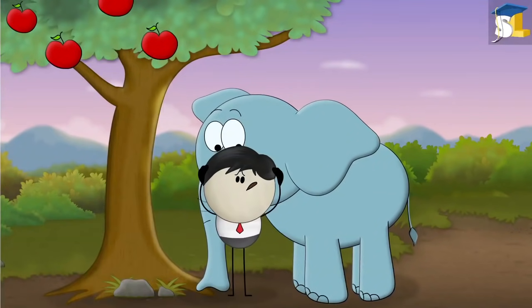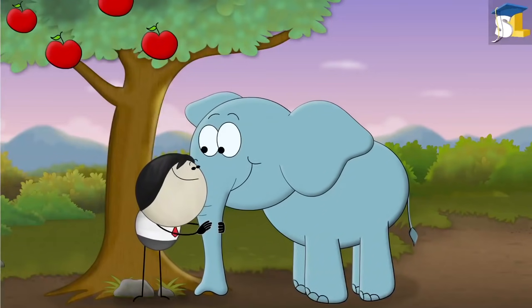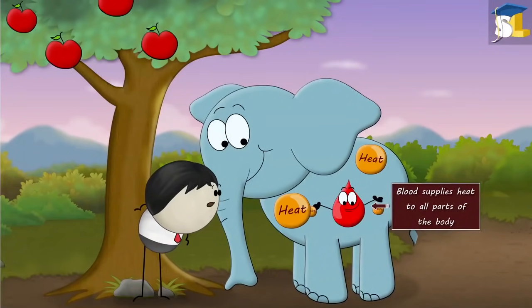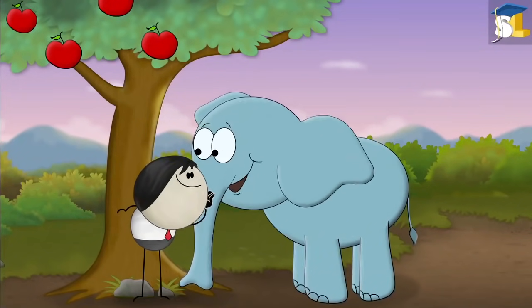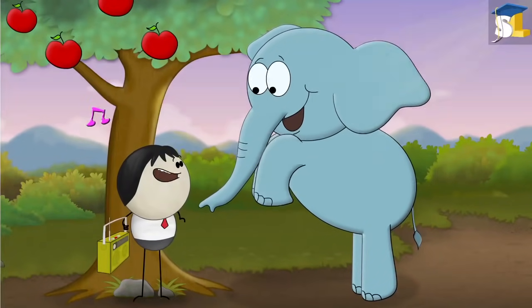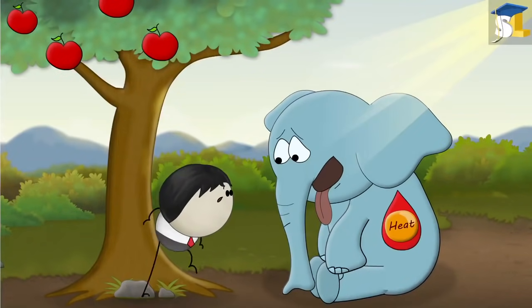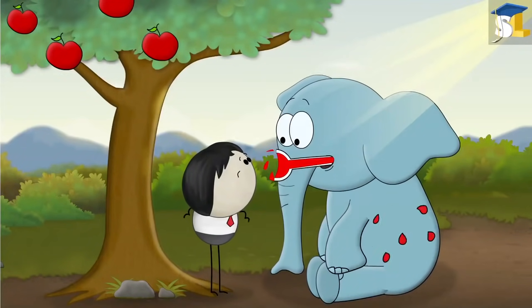But how can ears help to regulate body temperature? In living beings like elephants, blood supplies heat to all parts of the body, thus helping it to maintain body temperature. However, due to metabolic activities or hot climate, sometimes heat in the blood can increase, thus increasing the body temperature of the elephant.